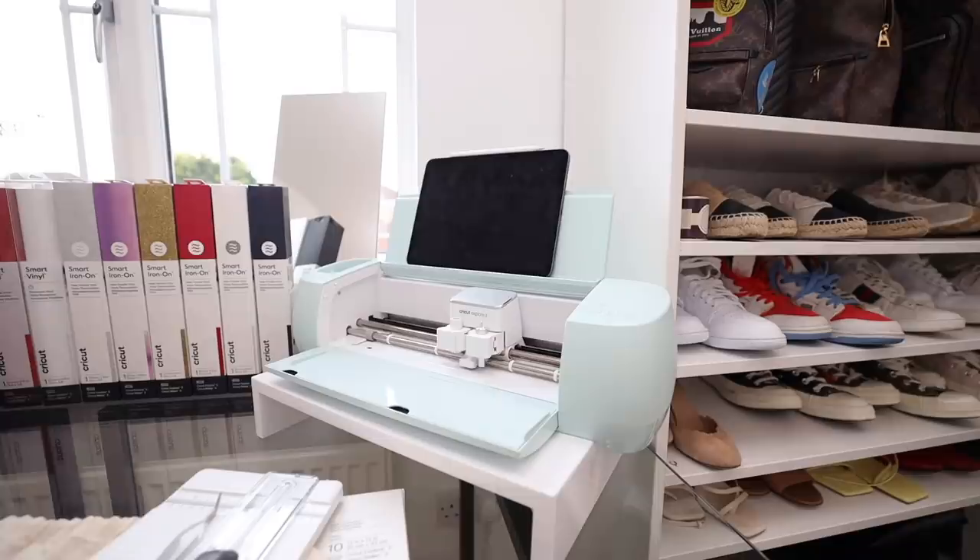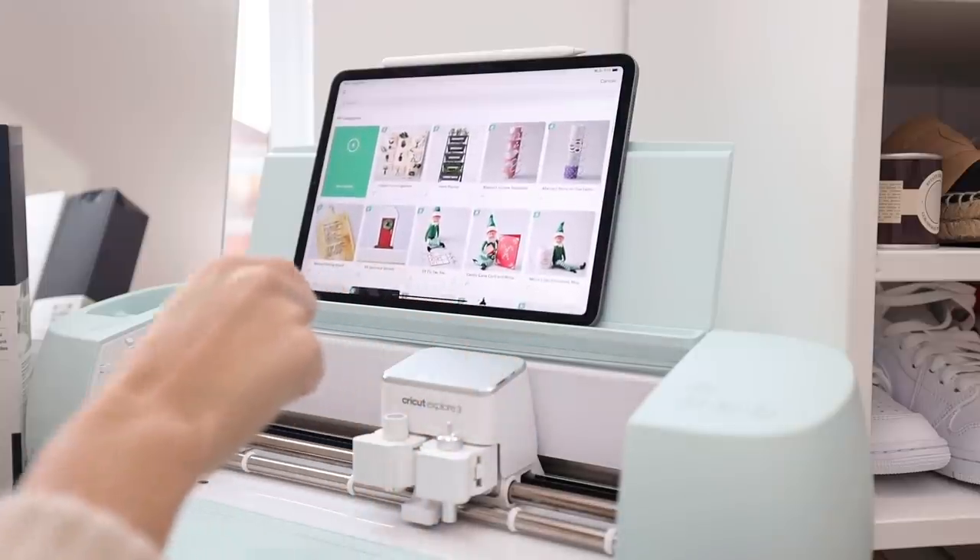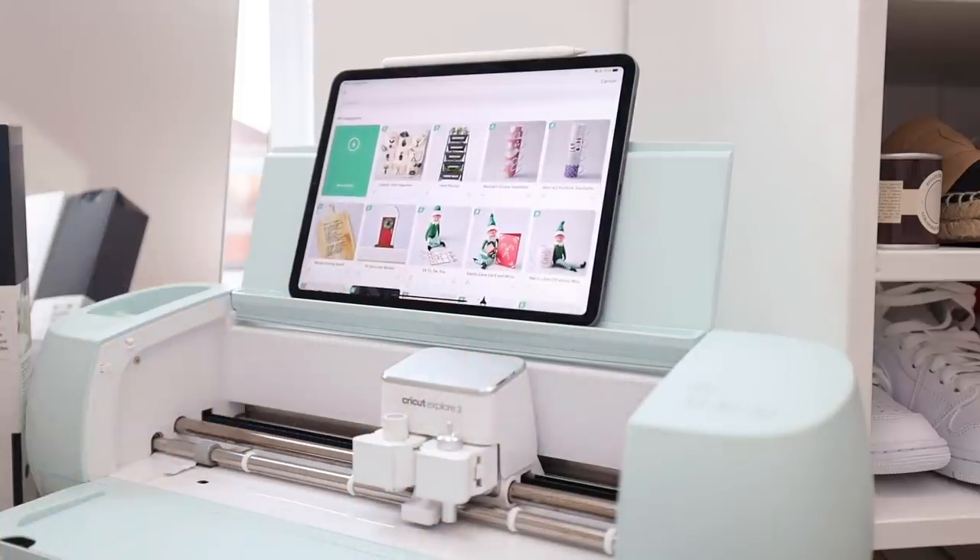The machine itself has so many capabilities — it can cut a hundred different materials from paper to vinyl, iron-on, and even things like glitter paper and cork. Not only that, it has the capability to draw, foil, and score using a scoring stylus. There are so many things you can do with it, and it's definitely one of those things where when you get going you just get more and more ideas because you realize how much you can do.